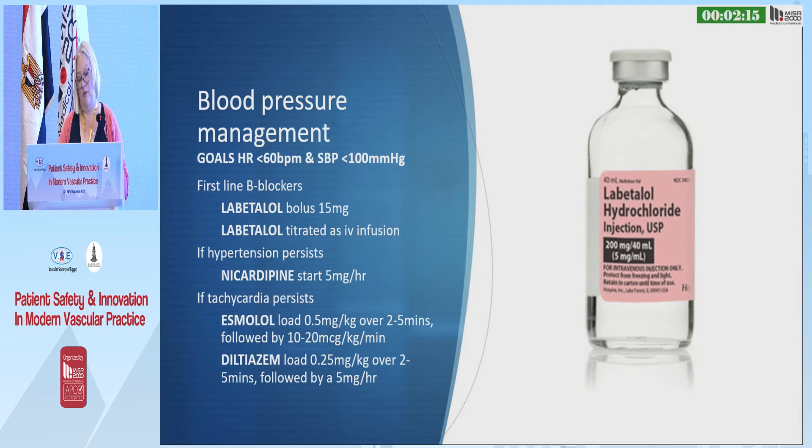This is the regime I use for blood pressure management. My aim is to get the heart rate below 60 and the systolic blood pressure ideally below 100, though you often have to titrate that against renal function. I use labetalol as first line. If hypertension persists despite high rates of labetalol, I use nicardipine. If tachycardia persists, we can use esmolol and diltiazem, though you very rarely have to do that.